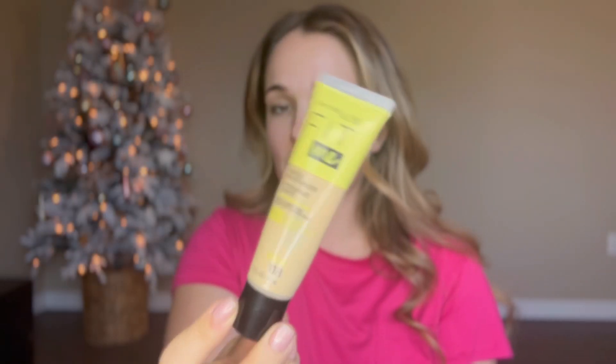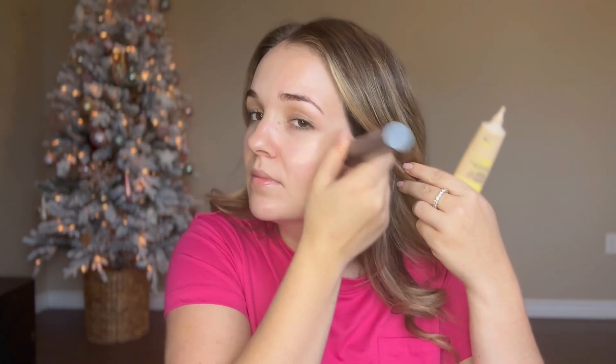The next product is the Tinted Moisturizer from Fit Me. I wanted to love this — I love all of Maybelline's Fit Me products — but unfortunately this one just didn't make the cut. Keep in mind it might work for you and be your favorite product. For me, it just wasn't my favorite. When I put it on, it just didn't blend in nicely, and I wanted to love it but I just don't. So I won't be repurchasing the Tinted Moisturizer from Maybelline. Instead, I would use their Hydrate and Smooth.